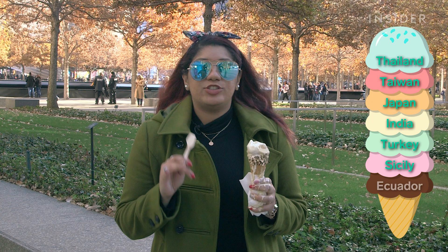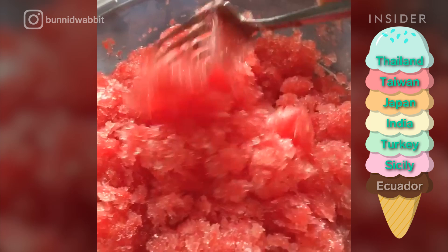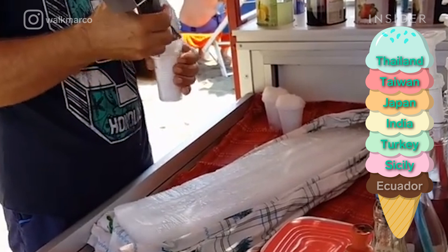Most people are familiar with gelato and love its super creamy texture, but few actually know about granita from Sicily. Granita is made from scraped ice and actually has a grainier texture compared to most traditional ice creams. For those who wish they could eat ice cream every day, there's good news — granita is a part of breakfast in Sicily during the summertime. Coffee-flavored granita is a popular choice for dipping brioche into, and other common flavors include almond and lemon.